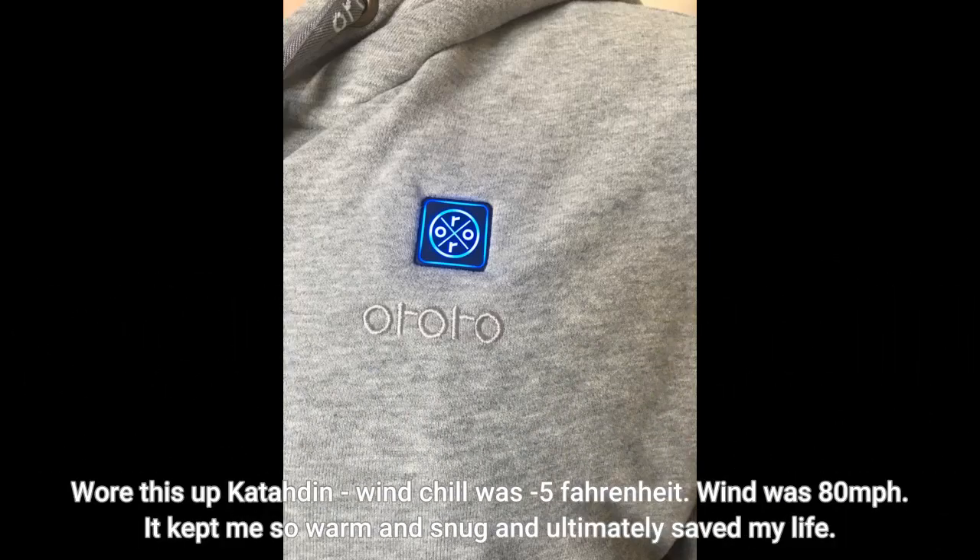Wore this up Katahdin — wind chill was minus 5 Fahrenheit, wind was 80 miles per hour. It kept me so warm and snug and ultimately saved my life.